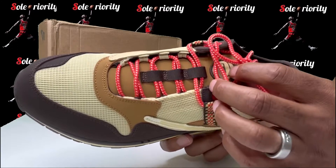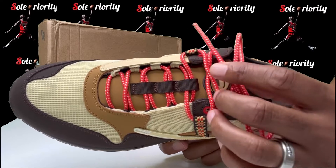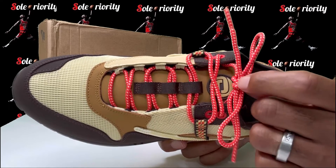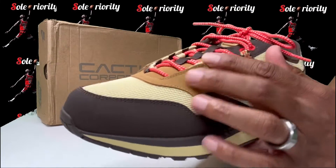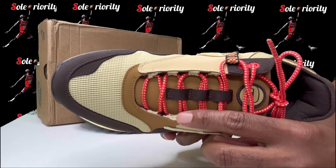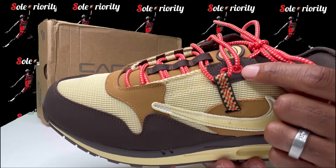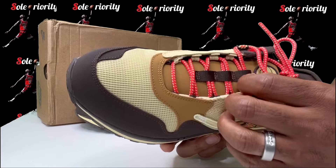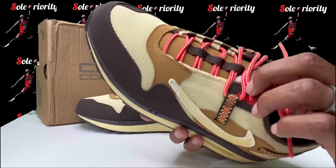When it comes to the laces on these, you do get two sets — a brown set and the ones it comes laced with. I'm gonna leave my red pair in though. The eyelets on this sneaker are hidden — you've got these loops on the inside for most of the shoe. Up at the top you do get some regular eyelets, but for the main lacing section it's just these little hooks on the inside.